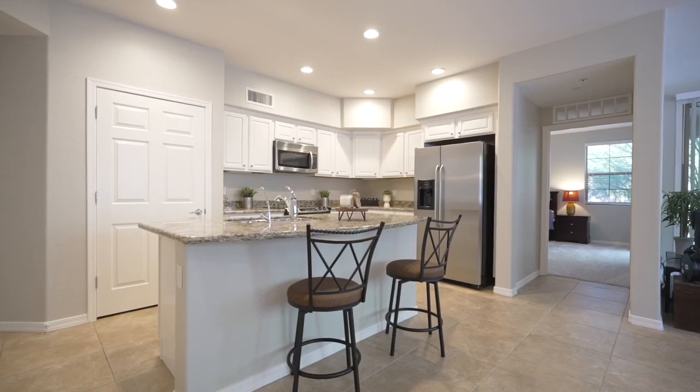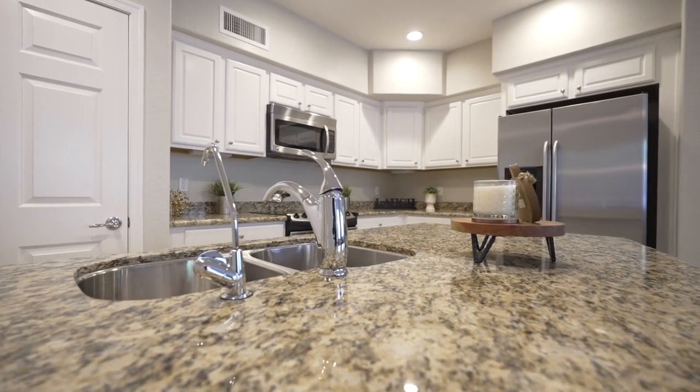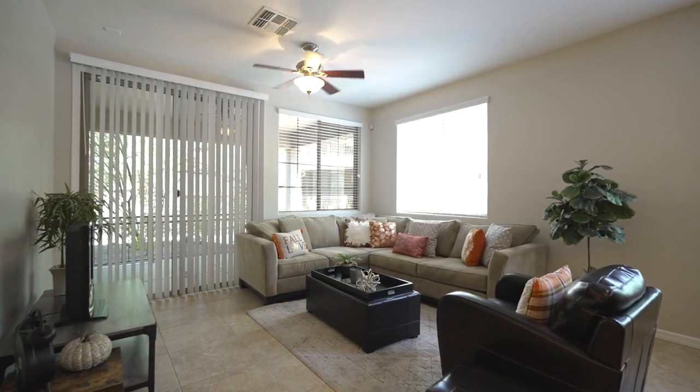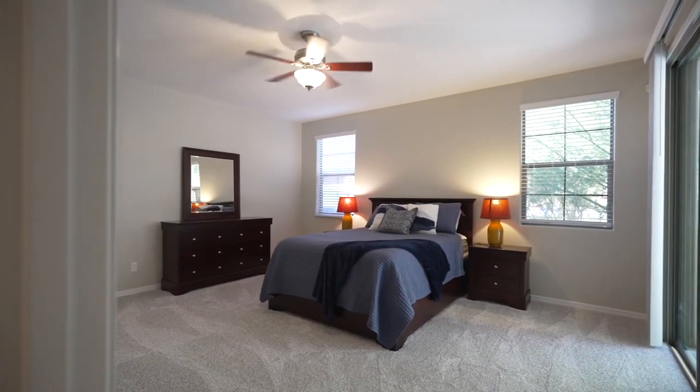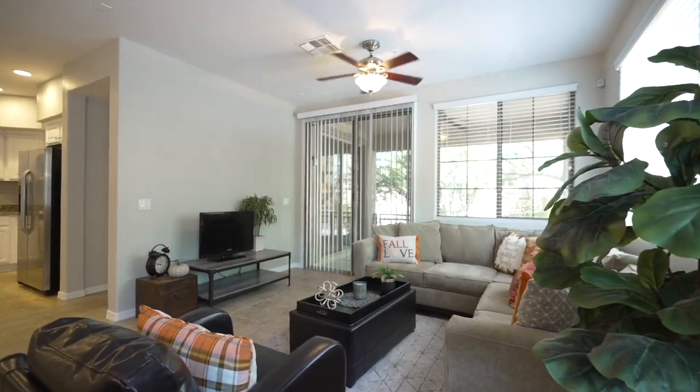Freshly painted inside with white cabinets and a gleaming granite island kitchen, this open floor plan is move-in ready. Neutral tile throughout, new carpet in the primary room and wood floor in the secondary bedroom. The great room opens to the private patio.